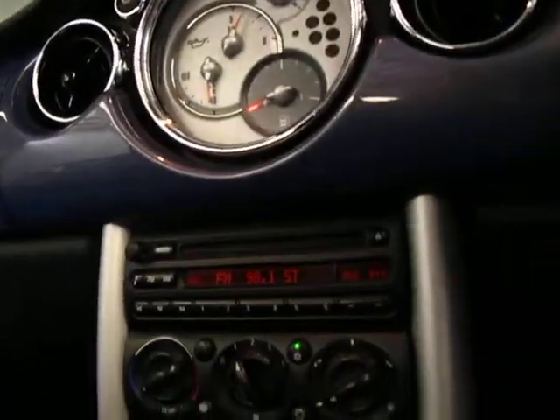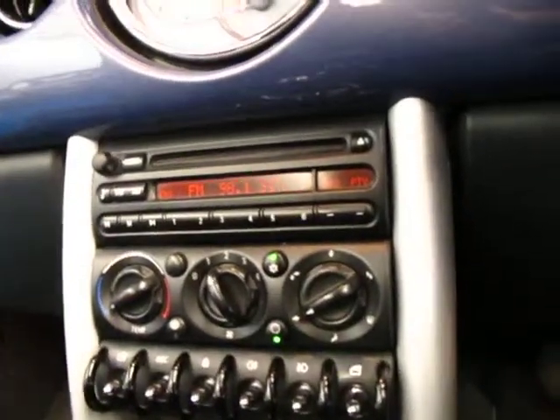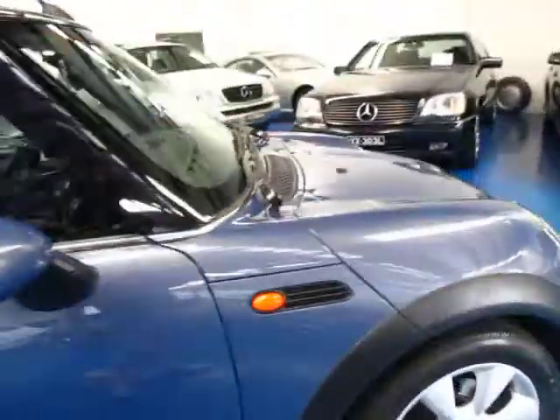We will fill it up with fuel — you can see it's pretty low there. It has electric windows and electric mirrors. 112,000 kilometres, ladies and gentlemen, which really is very little for a car from 2005, considering it's almost 9 years old now.